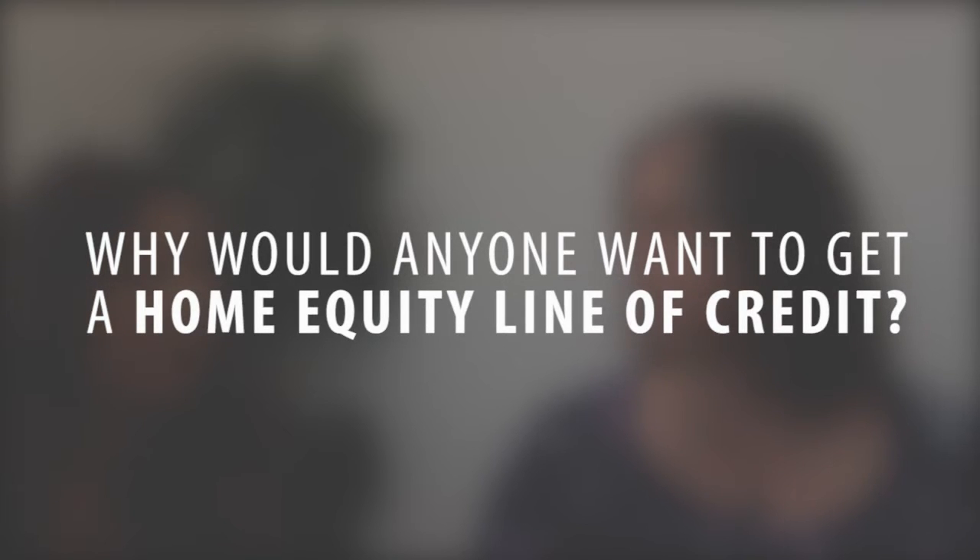Thank you, Mel, for inviting me. Absolutely. First question: why would somebody want to get a home equity line of credit? I think it's important because it's a great product for somebody who needs emergency funds. They'll be able to access them instead of getting a credit card and having a higher interest rate. Home equity lines of credit have lower interest rates.